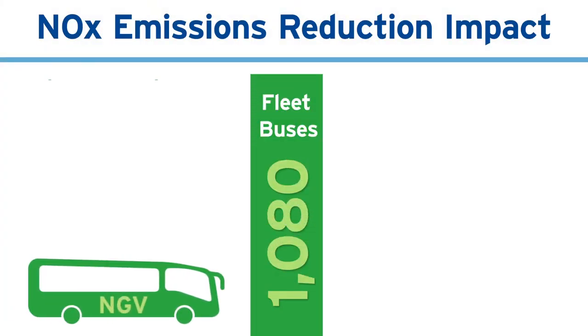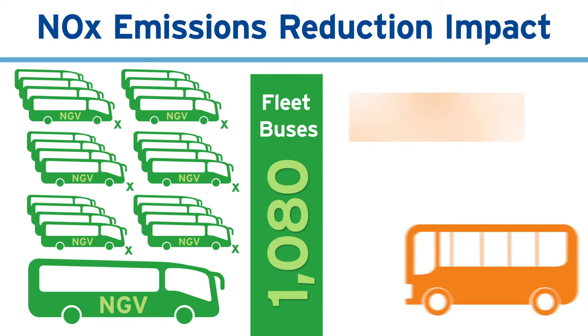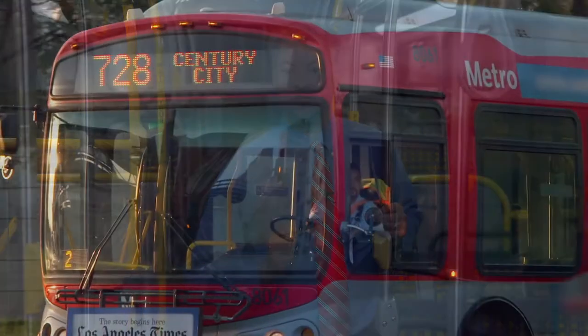To put it in perspective, 1,080 fleet buses powered by near-zero technology have the same air pollution emissions as just one diesel Metro bus from 1985. To make that leap, with what are very minor infrastructure changes, is pretty stunning.